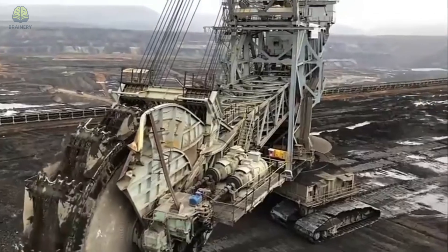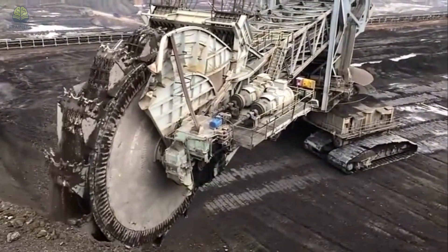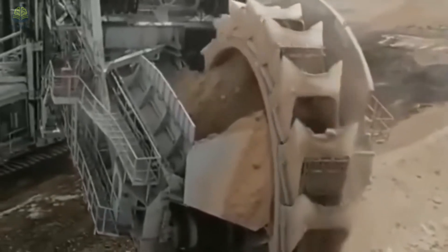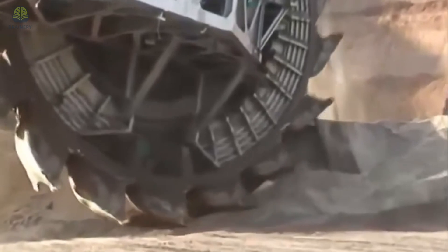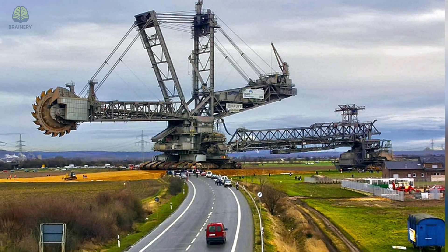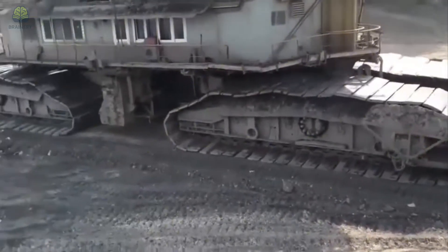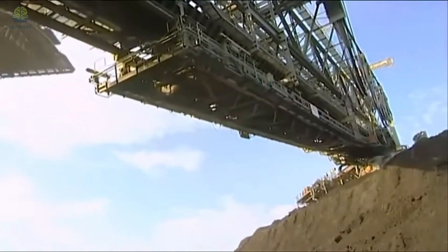It is equipped with a huge rotating wheel with buckets that munches through the earth, scooping up tons of soil in one go. This single machine can move an astonishing 240,000 cubic meters of earth per day — that's enough material to fill over 90 Olympic-sized swimming pools every single day. When it's working, it doesn't just look like a machine, it looks like a moving city, crawling across the landscape on gigantic treads, with conveyor belts running like arteries and a control tower perched on top like the bridge of a spaceship.